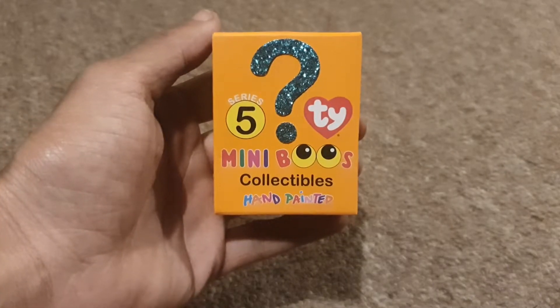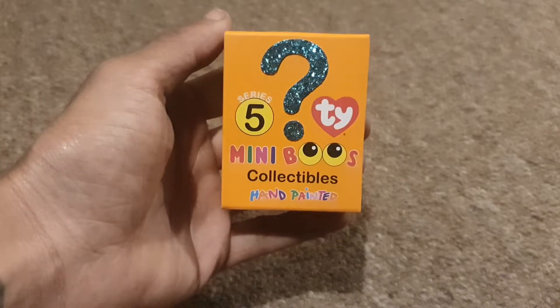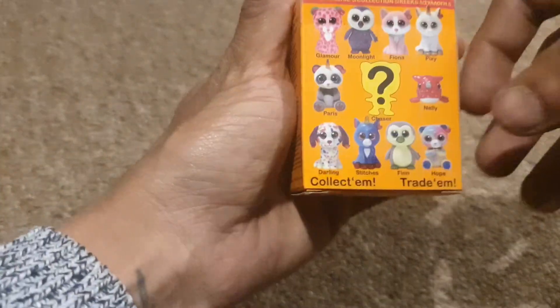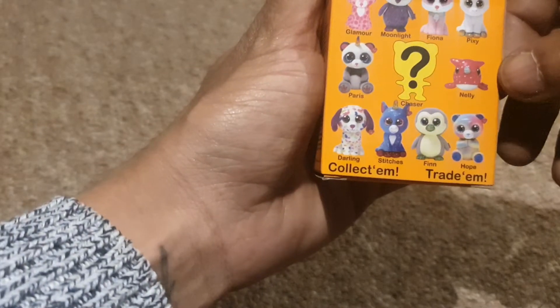We've got a Series 5 Mini Boos collectible hand-painted Ty figure to open up today. This was another one that I got from Poundland and it was a pound.